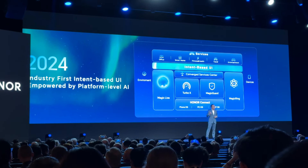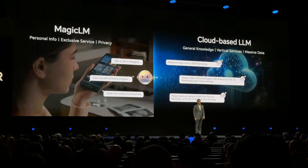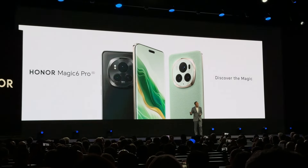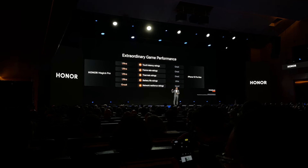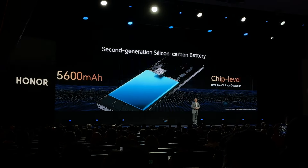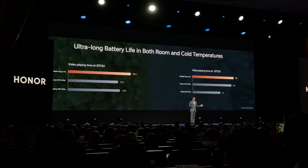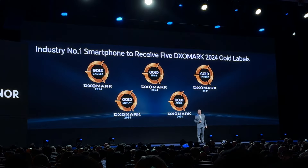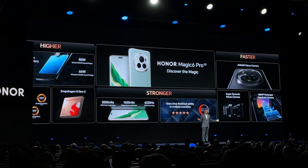The event obviously went on to talk about AI and all of Honor's work that is taking place. Next up came the Magic 6 Pro, and as usual with these brands, there was an immense amount of comparison with iPhone and Samsung, showing off most of the features of the phone. And obviously, when it comes to Honor, there have to be awards, and DXOMark's awards were all over the place.